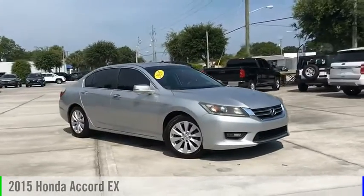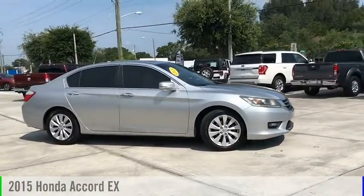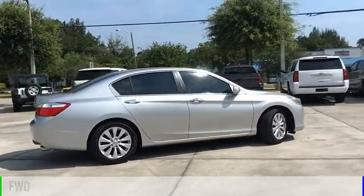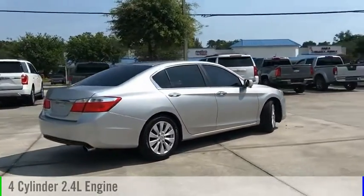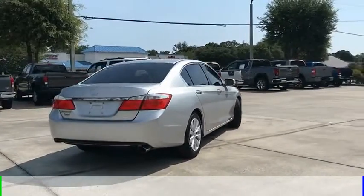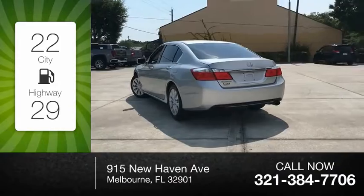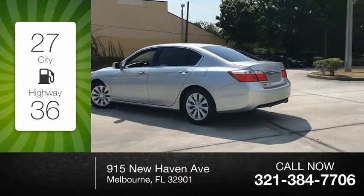Looking for the right vehicle? Check out the 2015 Accord. This vehicle is powered by a front-wheel drive, four-cylinder, 2.4-liter engine and comes with a continuously variable transmission. Great fuel efficiency saves you money by requiring fewer trips to the gas station.